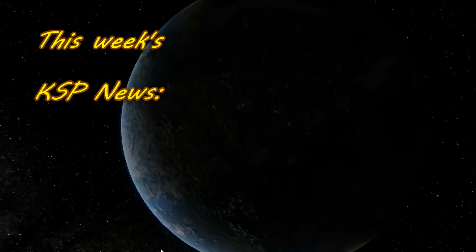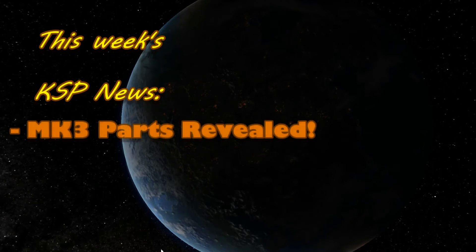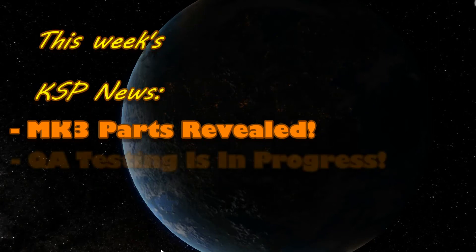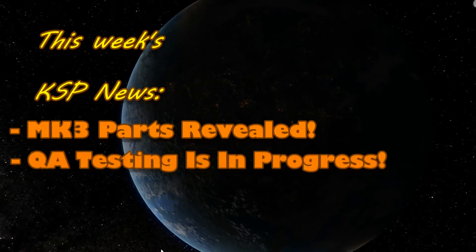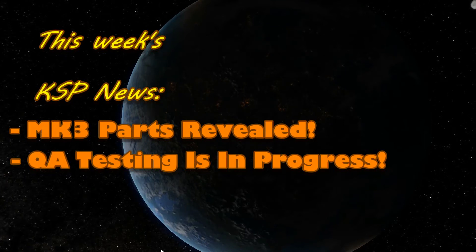On this week's KSP News Show — after a two-week break, KSP News is back on the scene with some interesting new screenshots of the Mark III parts, and 0.9 enters QA testing. All that and more on this week's KSP News Show.